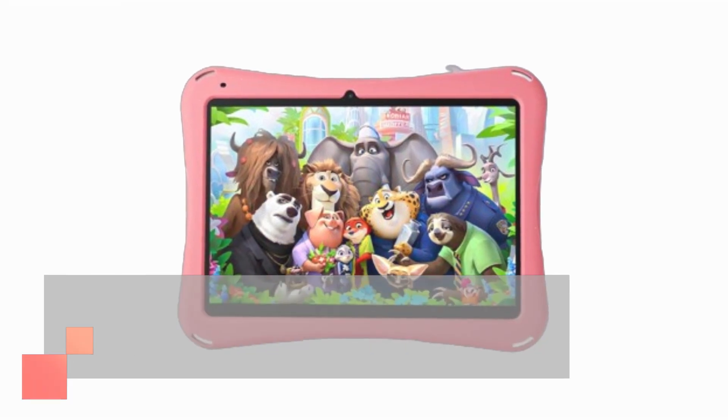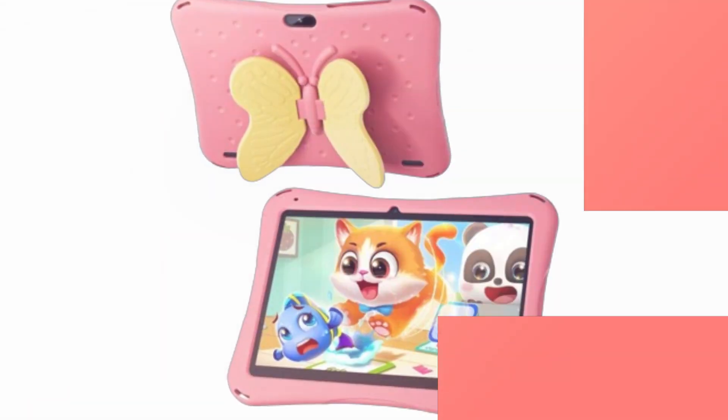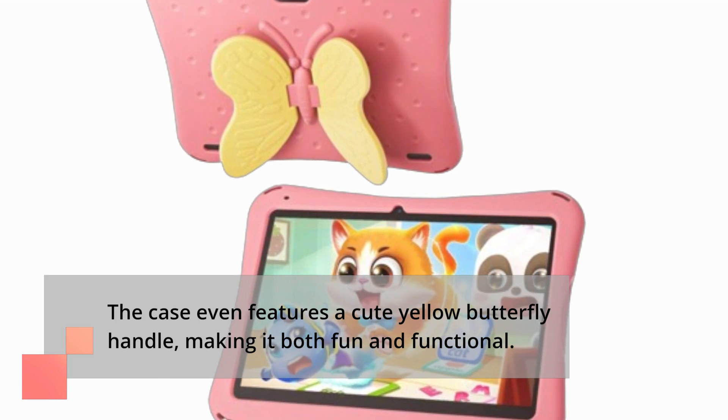It comes with a protective case designed to shield the tablet from dust, bumps, and drops. The case even features a cute yellow butterfly handle, making it both fun and functional.